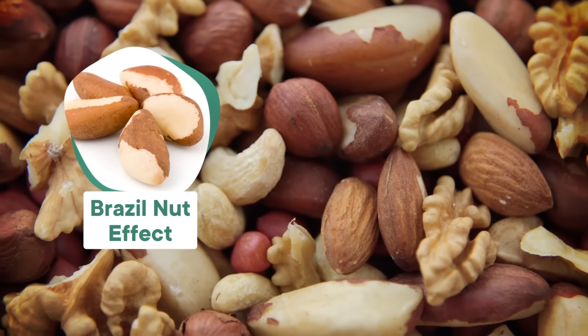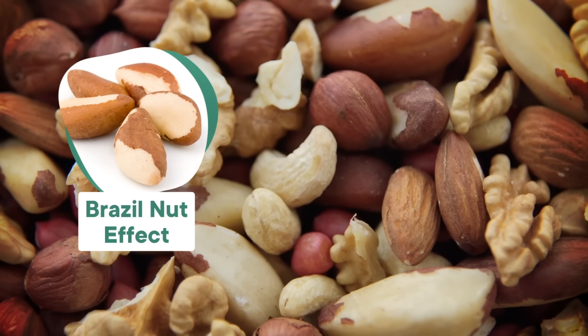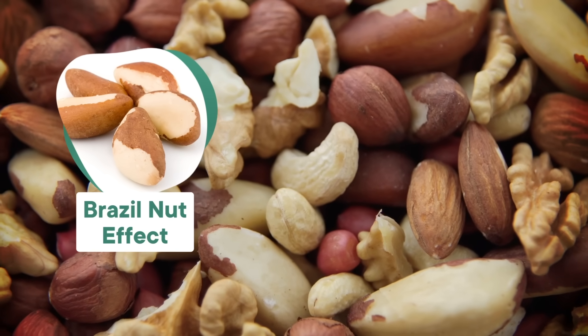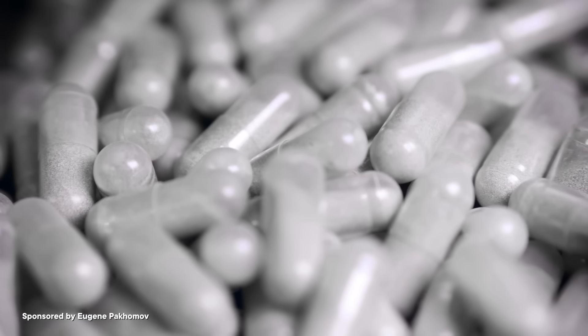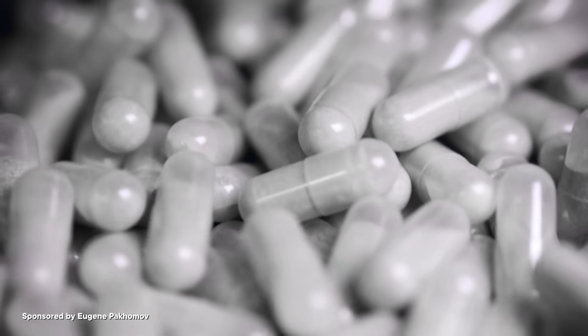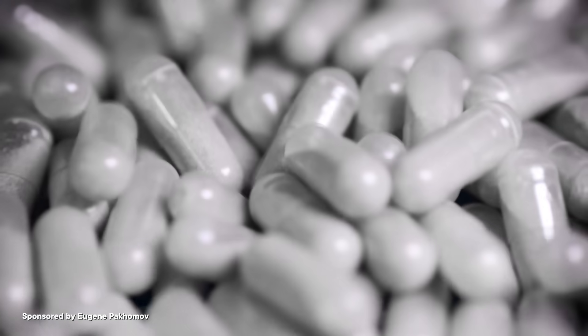Canned nut enthusiasts might be familiar with opening a brand new tin only to find all of the Brazil nuts at the top and the peanuts on the bottom. This nutty problem began troubling physicists in the 1930s. Similar self-sorting effects were also a problem for industrial powders used in metallurgy, pharmaceuticals, and paint pigments, so understanding this issue was important to more than just the nut industry.